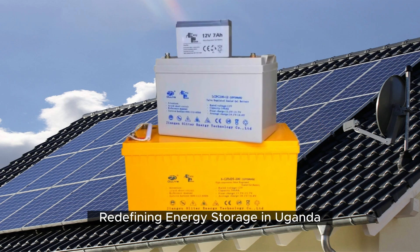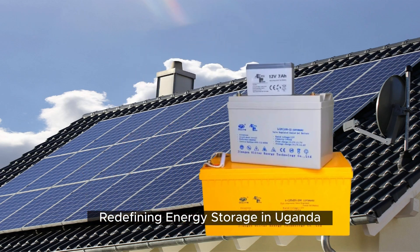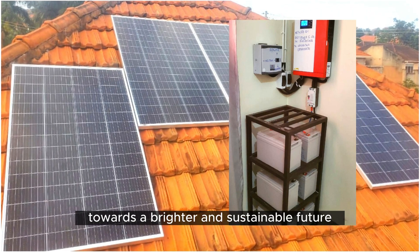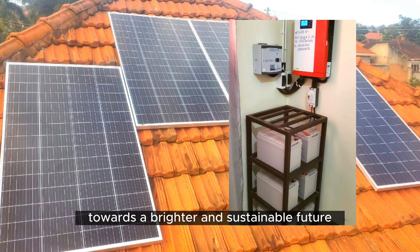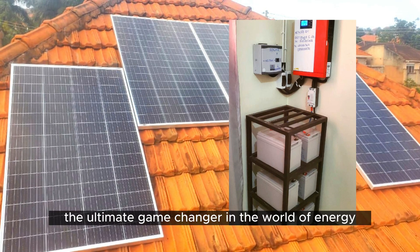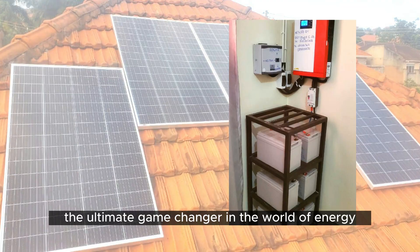Easy Power Batteries, redefining energy storage in Uganda. Are you ready to witness a revolutionary leap towards a brighter and sustainable future? Introducing Easy Power's energy storage batteries, the ultimate game changer in the world of energy.